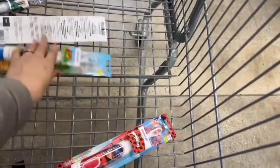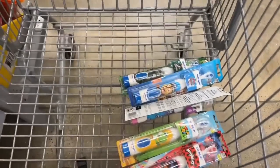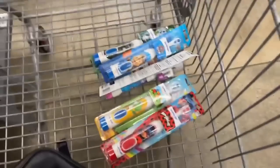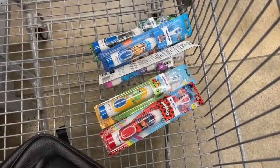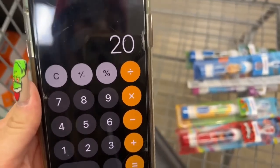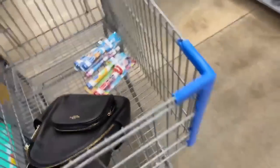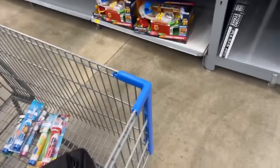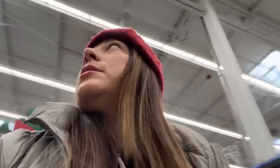Each toothbrush is for the price of $5 — so $5, $10, $15, $20, $25. You're going to pay $25. But Ibotta will give you back $4 for each one, so Ibotta is going to give you back $20, making all of the toothbrushes $1 each. Since this is a glitch, we need to see if we get the rebates or not.